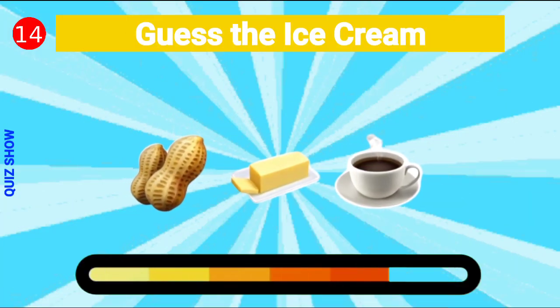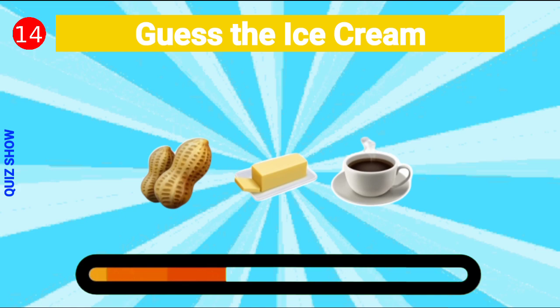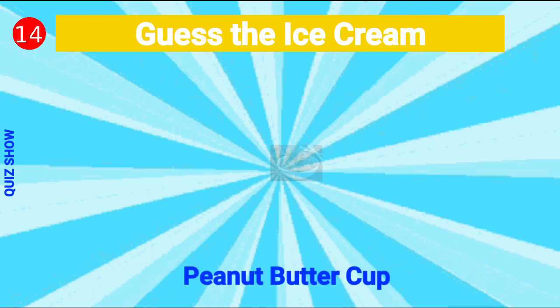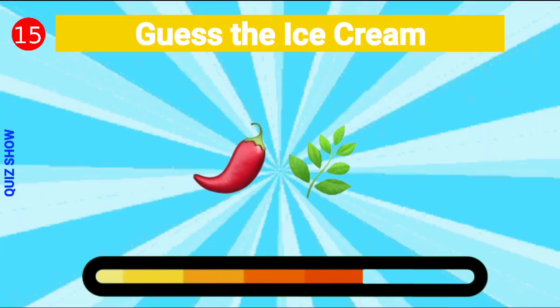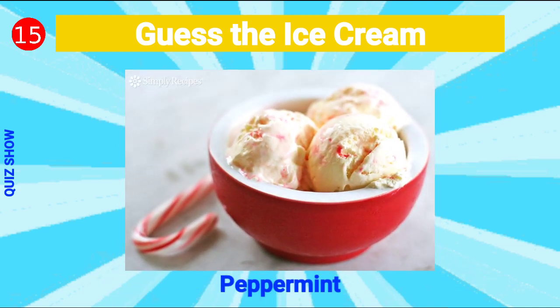Guess the ice cream — it's peanut butter cup flavor! Guess the ice cream — it's peppermint ice cream!